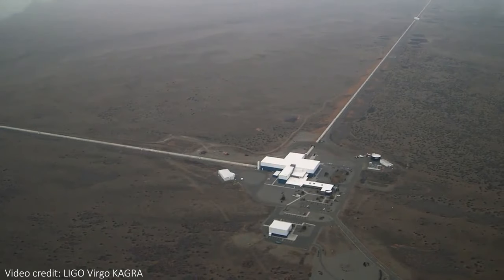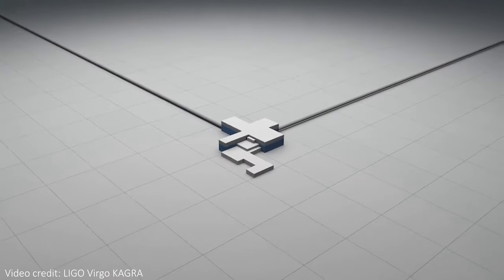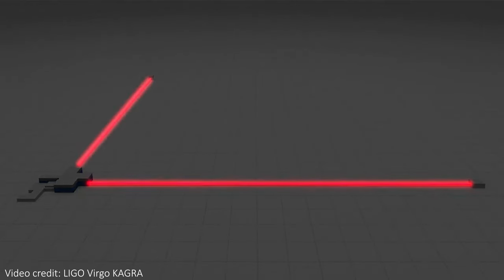We have some incredible gravitational wave detectors here on Earth. They're made up of L-shaped arms that are each three or four kilometers long, and along these arms shine incredibly powerful lasers. Using these machines, we're able to detect teeny tiny stretches of space-time caused by some of the most violent events in the universe.